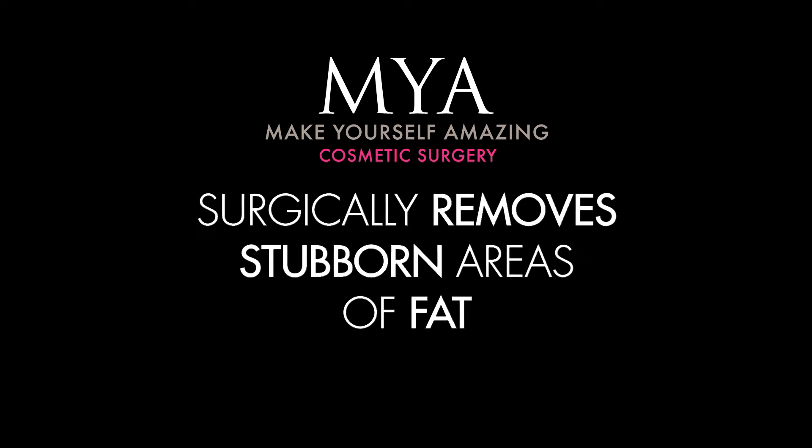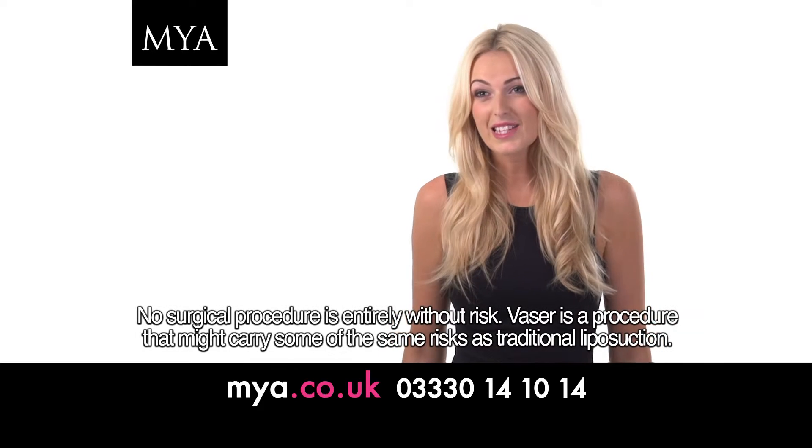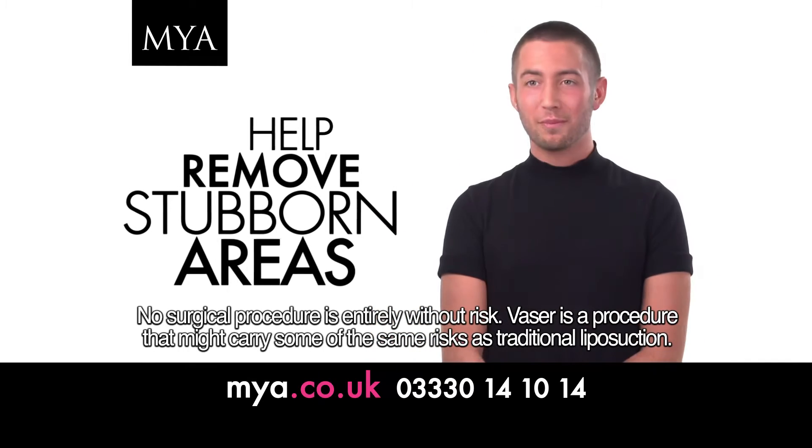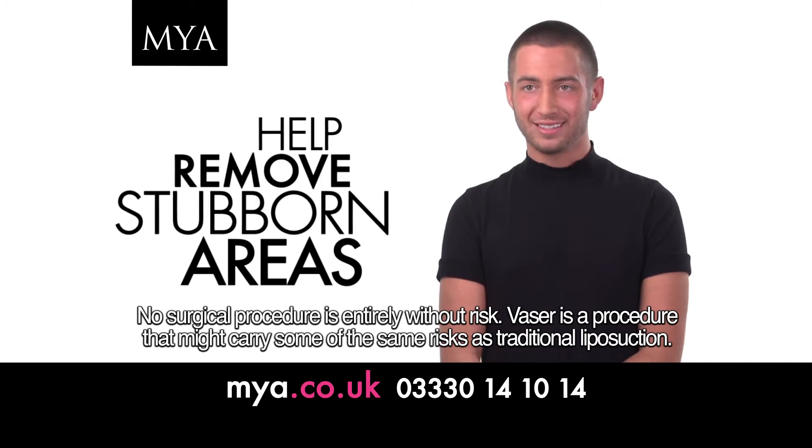MYA Vaser Lipo is a modern type of liposuction. The main thing that's probably changed for me is everything fits just so much nicer. I felt completely relaxed with MYA — I know I'm in good hands.